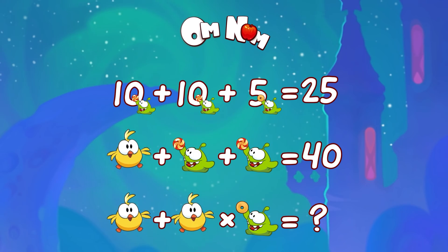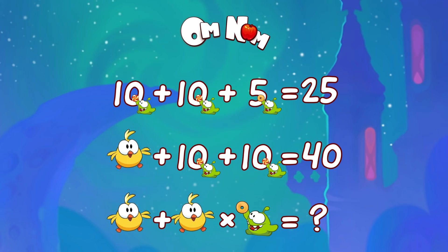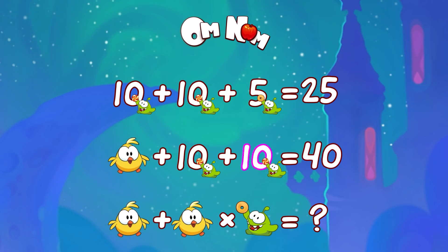Here we have a little friend, a chubby chick, and Omnom with candy again. Omnom, that's too much candy for you! It's an easy one — we already know that Omnom with candy is 10. So what's the chick? 40 minus 10 minus 10 is… 20! Right you are!